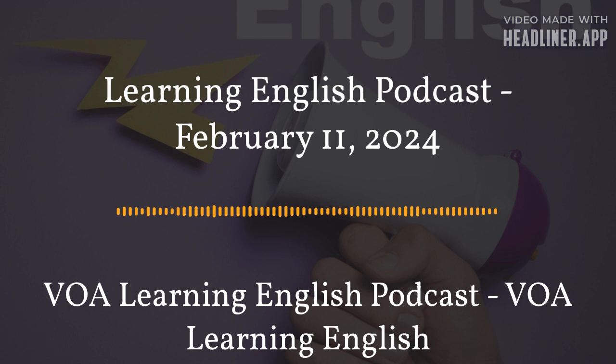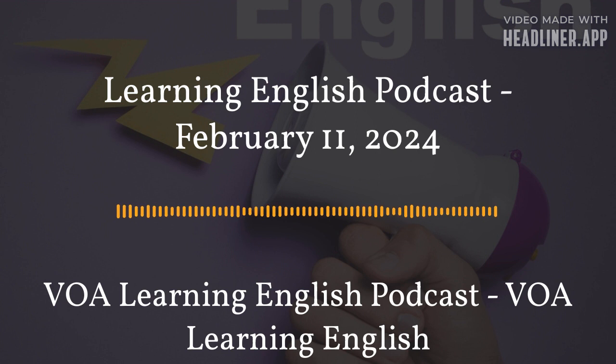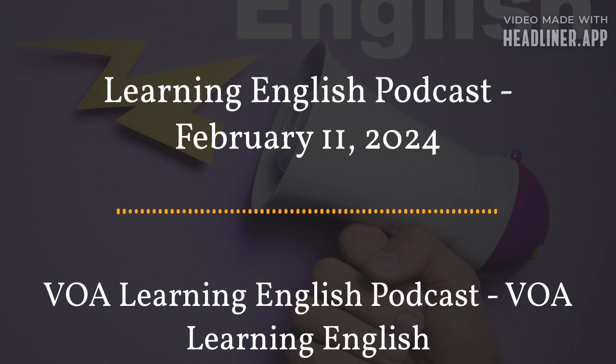Speaking of today's podcast, we also heard from John Russell about a new statue in Rome. Then Brian Lynn told us about the boy lighting his family's tent in Gaza, and Katie helped with the story about Dartmouth College bringing back the SAT and ACT. And then of course we heard from Ana, who told us all about tying the knot. We also have to thank all of our VOA colleagues for their work on today's program. Most importantly, thank you for listening. For more, visit our website at learningenglish.voanews.com. I'm Katie Weaver, and I'm Dan Friedel.